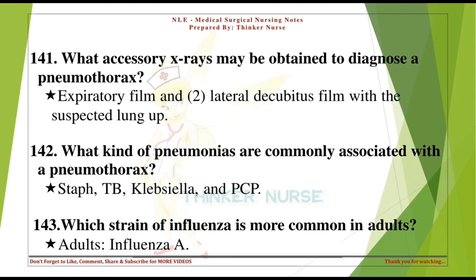What kind of pneumonias are commonly associated with a pneumothorax? Staph, TB, Klebsiella, and PCP. Which strain of influenza is more common in adults? Influenza A.